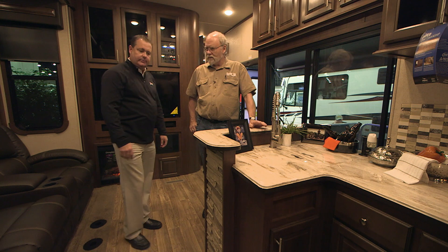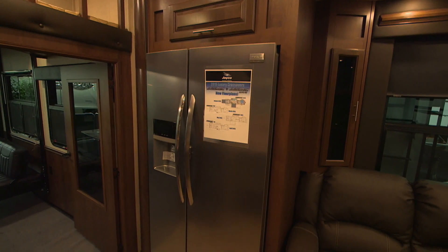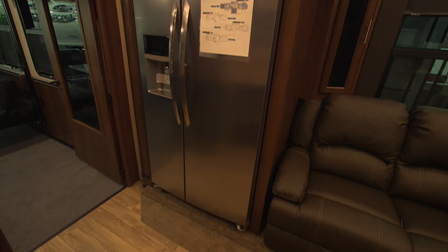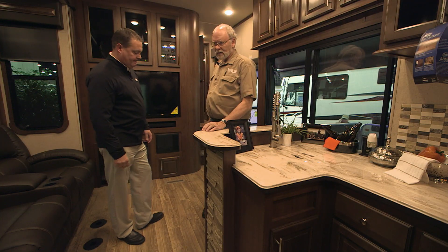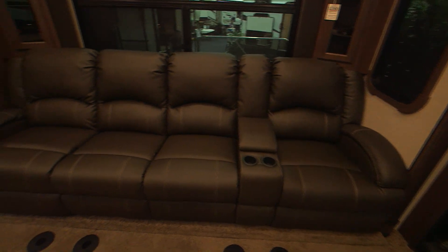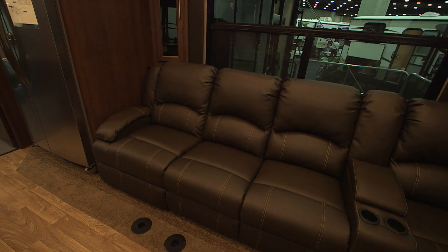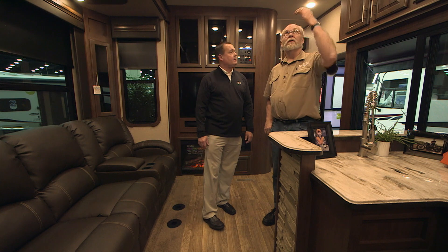The refrigerator looks residential too - it's a 23 cubic foot Frigidaire, name brand, with ice and water. You don't see that very often; a lot of manufacturers just do the traditional ones, but this has an all-digital display. And this sofa unit - are those residential recliners? Leather recliners, everybody can kick their feet back.